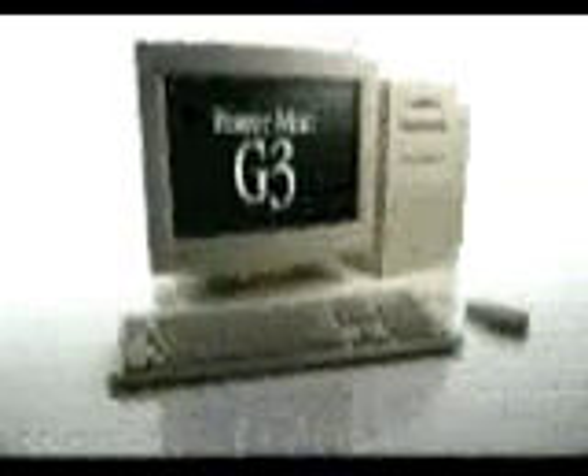The Pentium II is the fastest processor in the world. Not quite. The chip inside every new Power Macintosh G3 is up to twice as fast. Apple Computer would like to apologize for toasting the Pentium II processor in public. But the fact remains: the chip inside every new Power Macintosh G3 is up to twice as fast.